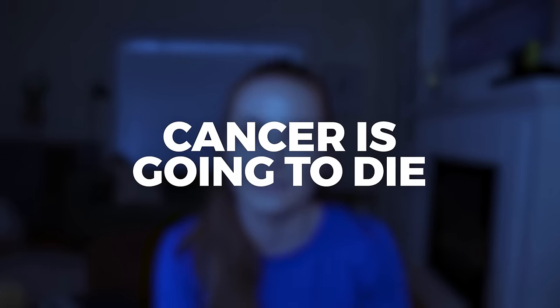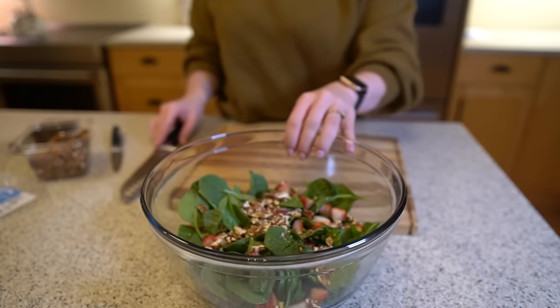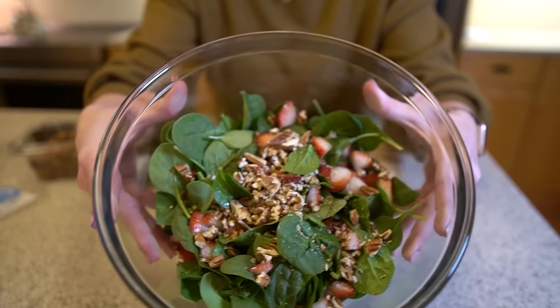Come on, you mean to tell me that cancer is going to die when you eat a salad? Well, yes, but it's not exactly what you think. Hey, Dr. Amy here, and in this video I'm going to show you how this salad is actually perfect for preventing or fighting cancer. Whether you've just been diagnosed, in cancer treatment, or even if you're trying to just prevent cancer from happening, this video is for you.